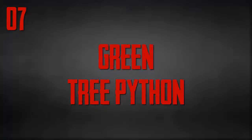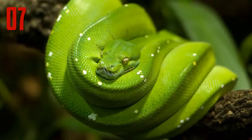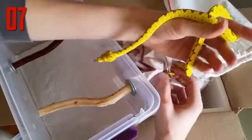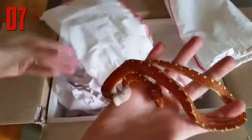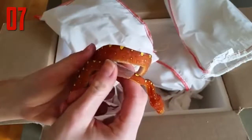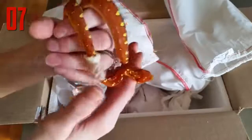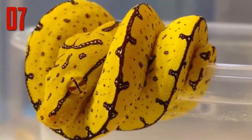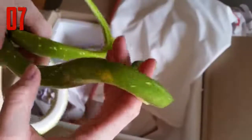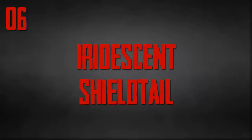Number 7: Green tree python. The green tree python is known for being green, hence the name, but that isn't the only color this species might be. Juvenile green tree pythons may be bright yellow, vibrant red, or even very dark brown. The individual shown here is in the yellow phase with brown spots that make it look a bit like a ripening banana. As they mature, the pythons will usually change color to a variation of green or blue.